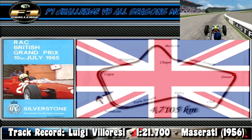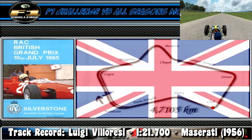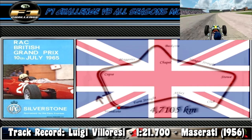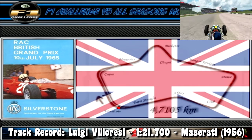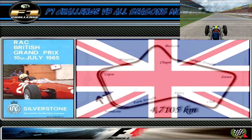Next is Stowe, a medium speed right-hander, and after a short sprint with Club, another medium speed right-hander. Next is Abbey, a fast left-hand sweeper. And finally the last corner of the track, turn 8, Woodcote, a fast right-hander that brings us around onto the main straight — and that is a lap around the Silverstone circuit.